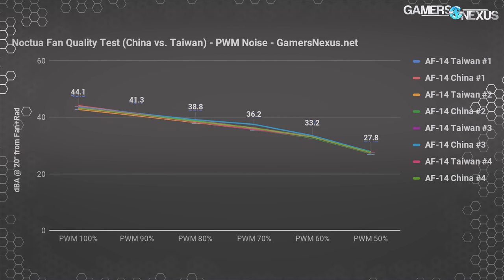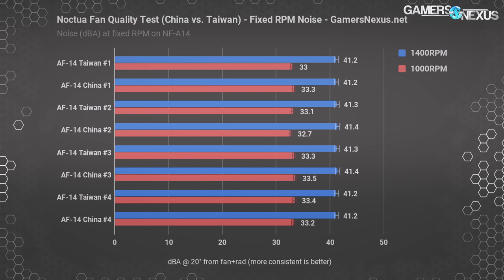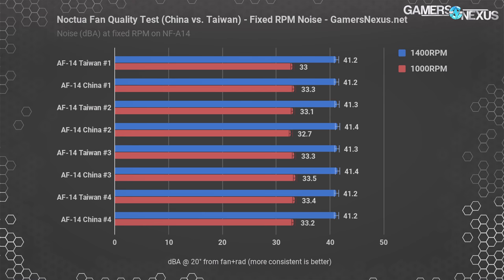Fixing RPM levels gives a better picture. Manually setting fan speed in BIOS to 1400 RPM or 1000 RPM, at 1400 RPM every fan — regardless of country of origin — is within fractions of a decibel of 41 DBA. The differences are imperceptible to the human ear; you would not identify one from another in a blind test. We did not notice significant differences in fan frequency output subjectively. At 1000 RPM, every fan is within plus or minus 0.5 DBA of 33 DBA — effectively identical in noise levels.